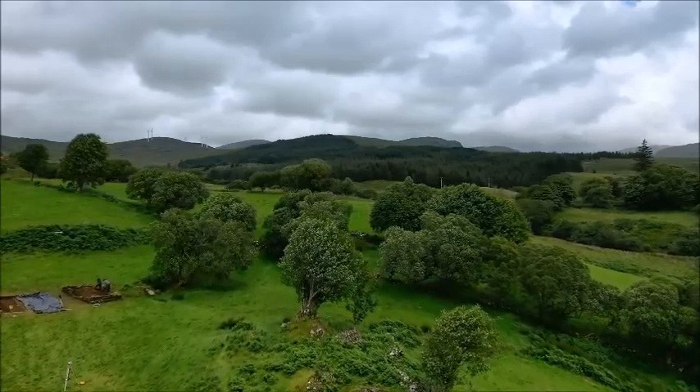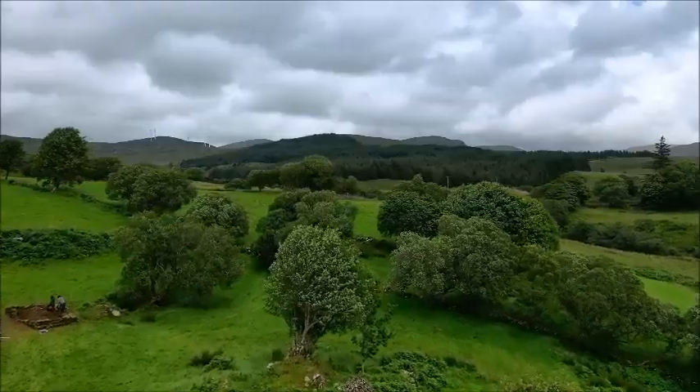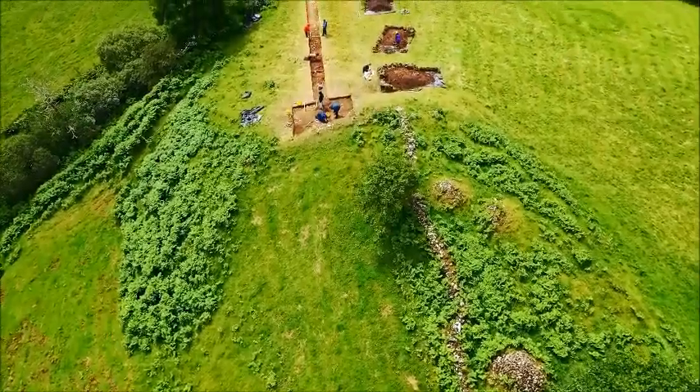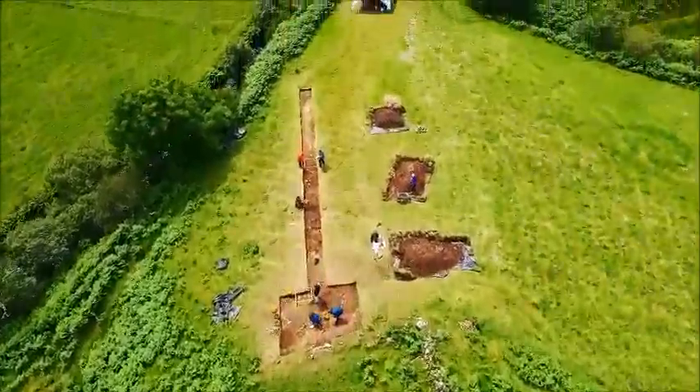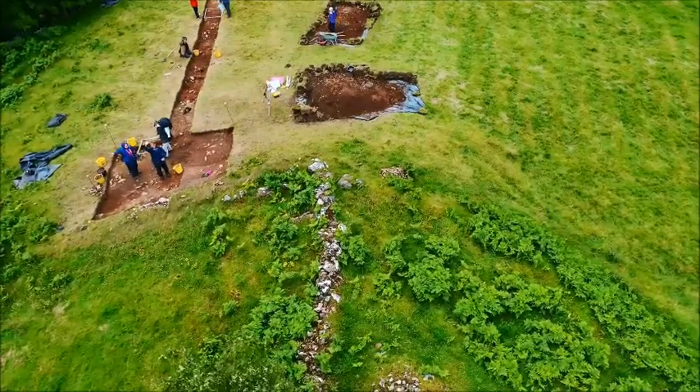On the left is Trench 2. This is Trench 1. It's 30 metres long and 5 metres wide at the widest point. Say hi to the guys. Hi.